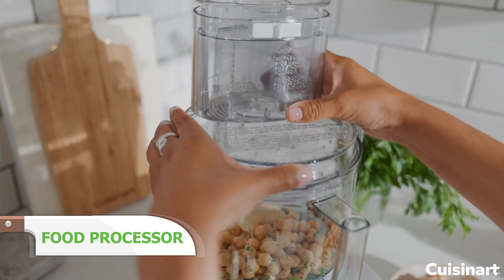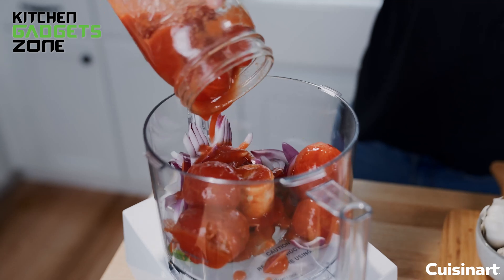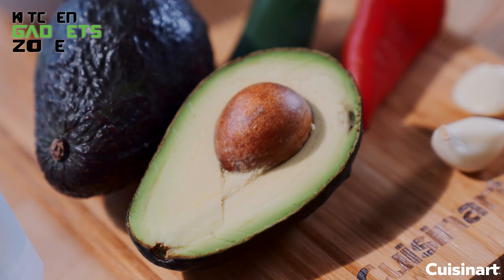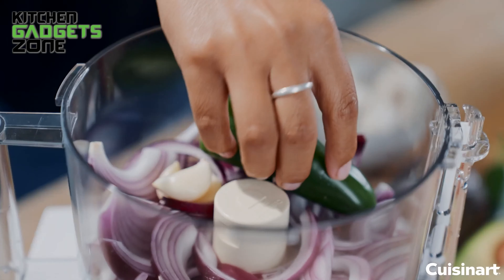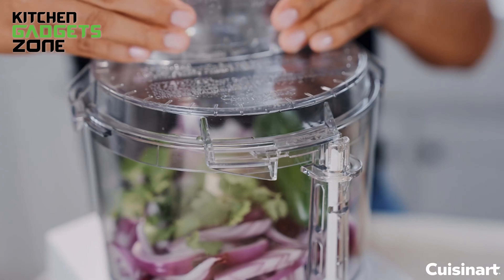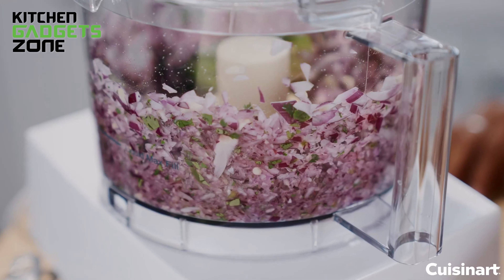For those who enjoy cooking, the Cuisinart Pro Custom 11-cup food processor could be a great addition to your kitchen. With a powerful 625-watt motor, this food processor makes quick work of any recipe prep, whether you're chopping, slicing, or kneading. It features an 11-cup work bowl and a large feed tube that accommodates whole fruits and vegetables, saving you time and effort.